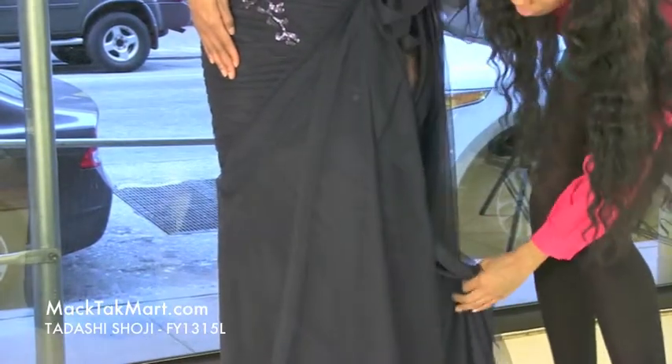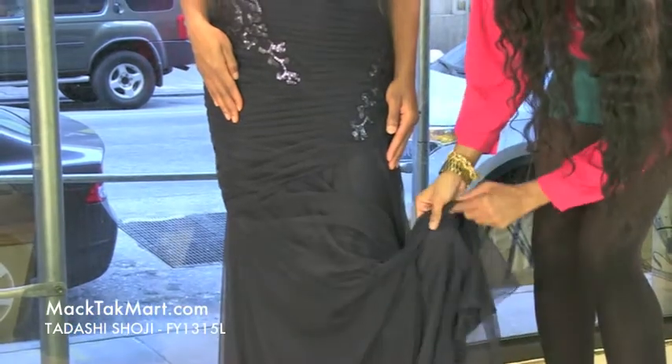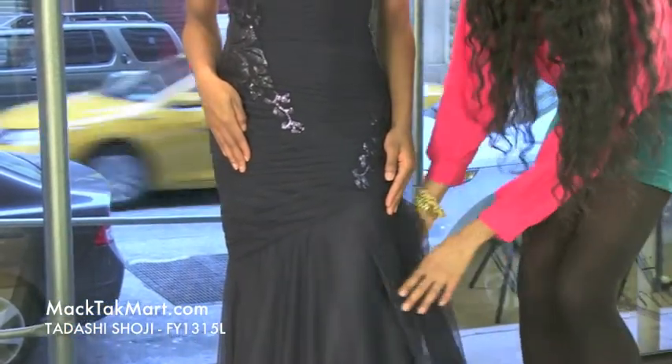This very sheer fabric is gorgeous, with an underlay of silky material that's very soft. There are about four different layers here, so there's a lot of definition in this dress.